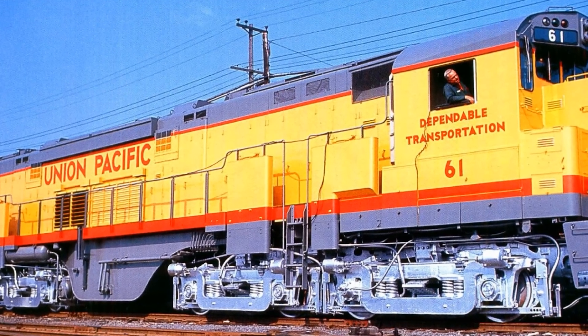The C-855 was not the sole reason Alco collapsed, but it became one of the most visible symbols of the company's decline. The company had been bleeding market share for years, and EMD had already captured 88% of the American locomotive market. But this locomotive was the last big gamble they made, and it failed in the most public way possible — three locomotives, electrical fires, one maiden voyage, and a switcher sent out to bring the wreckage home before the paint had even gotten dirty.